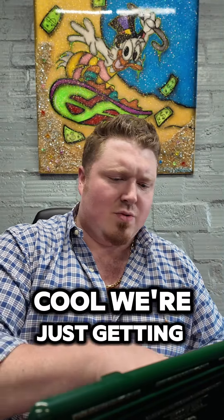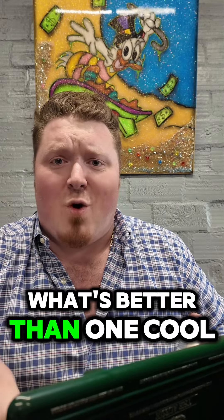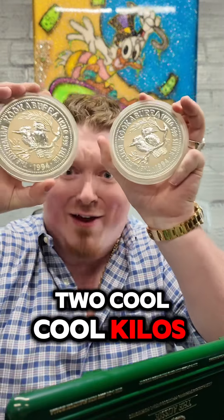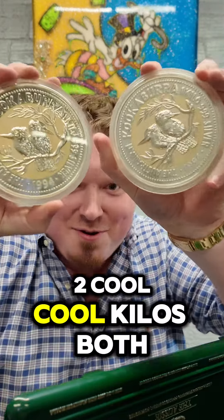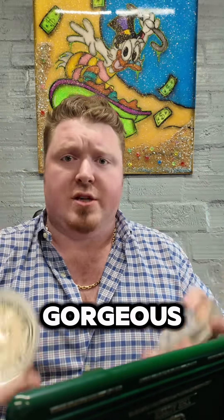Man, this is just so cool — we're just getting started, by the way. What's better than one cool kilo? Two cool kilos, yeah! Both toned up, super awesome, 1994s — gorgeous pieces.